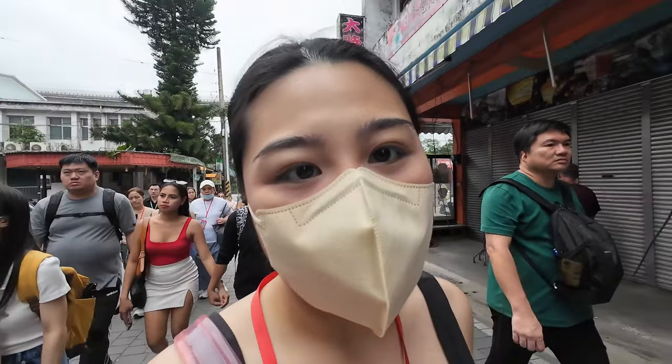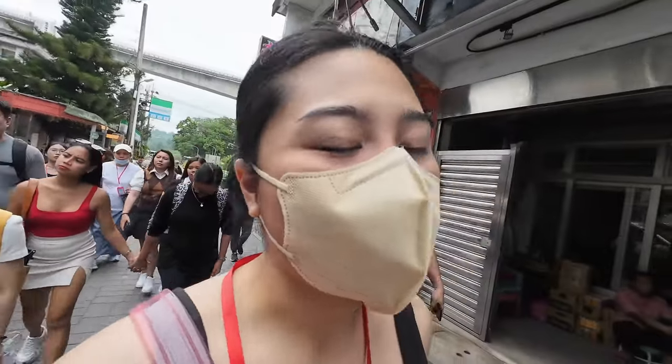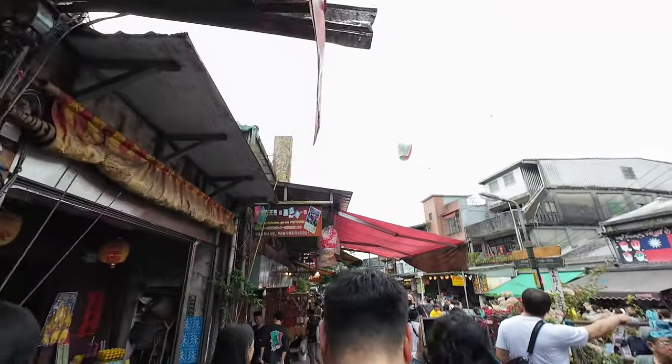We made it to Shifen Old Street and we're gonna get some lanterns flying. We have a lot of things to wish for so we're gonna write them all down on the lanterns.